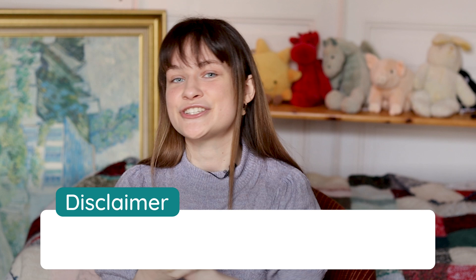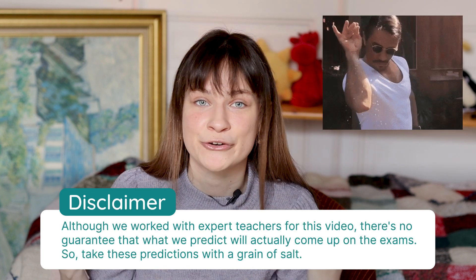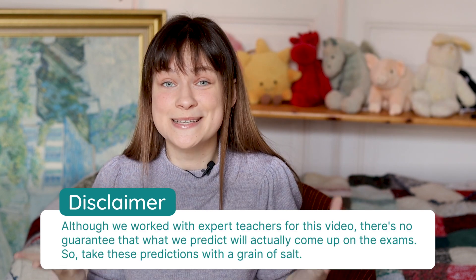Hello, it's Gabrielle, and today we're going to be talking about biology predictions. For this video, we worked with expert teachers and subject experts to find what tends to come up on the exams and what's predicted to come up. However, you should still take everything in this video with a grain of salt because some surprises can still crop up on the day of the exam.